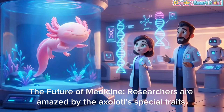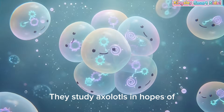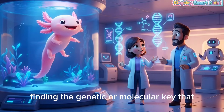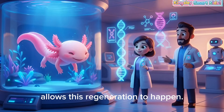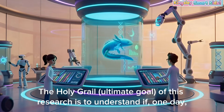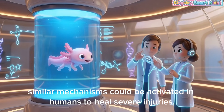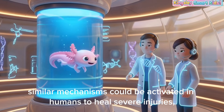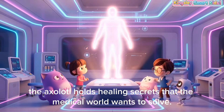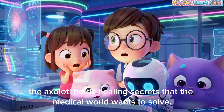The future of medicine! Researchers are amazed by the axolotl's special traits. They study axolotls in hopes of finding the genetic or molecular key that allows this regeneration to happen. The ultimate goal of this research is to understand if, one day, similar mechanisms could be activated in humans to heal severe injuries, heart disease, or nerve damage. In short, the axolotl holds healing secrets that the medical world wants to solve.